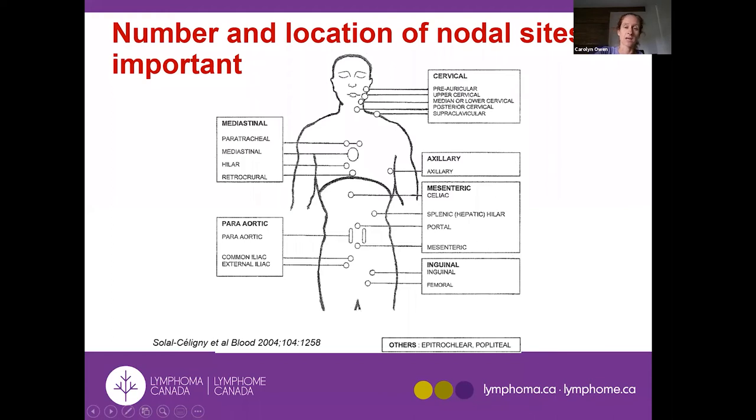This schematic shows where lymph nodes exist within the body. The number of lymph node sites involved is one of the predictors for survival and need for treatment. Cervical means neck lymph nodes (right or left), axillary means armpits, mediastinum is the center of the chest, mesenteric is upper abdomen, para-aortic is the back of the abdomen, and inguinal is the groin.